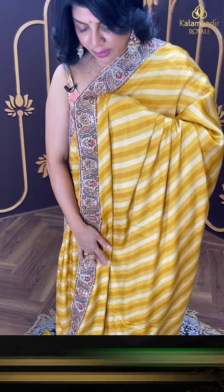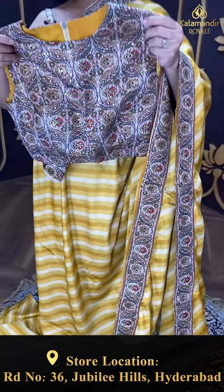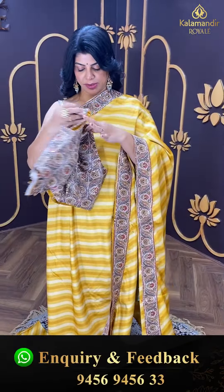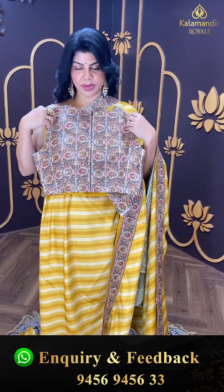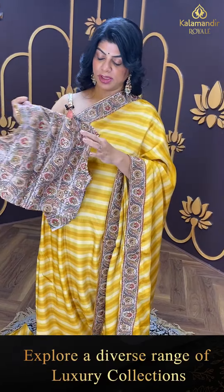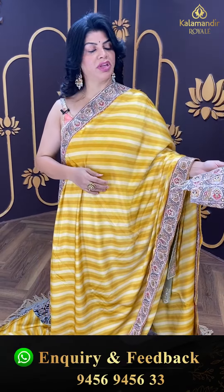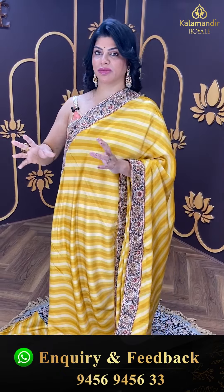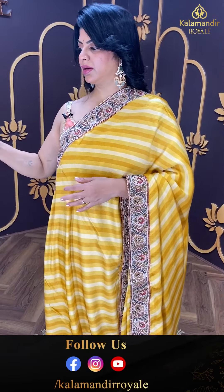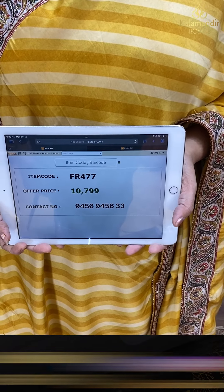Running pallu ending up with the border. The blouse is a readymade printed blouse — so good, with a backside zip. Very beautiful. Pricing: 10,799. FR 477 is the code.